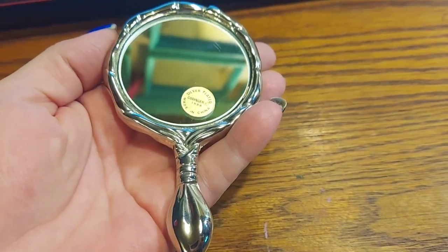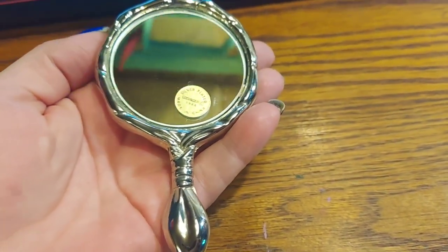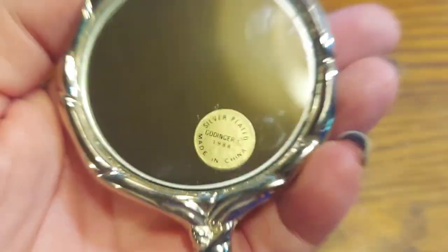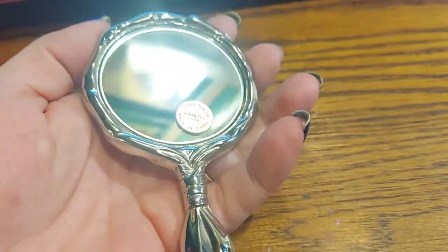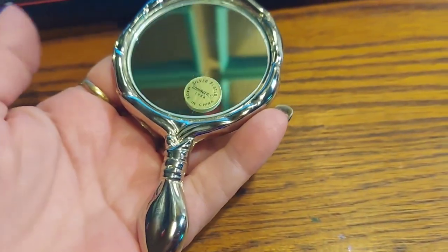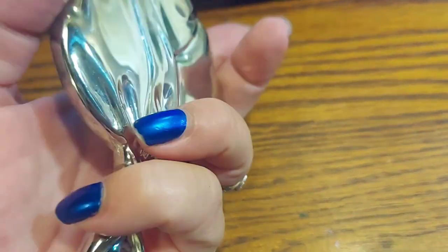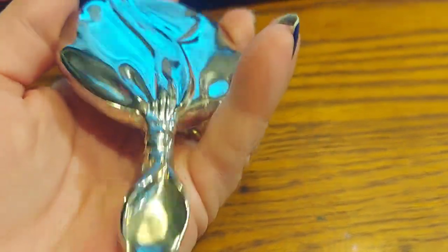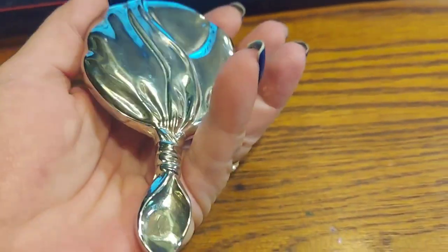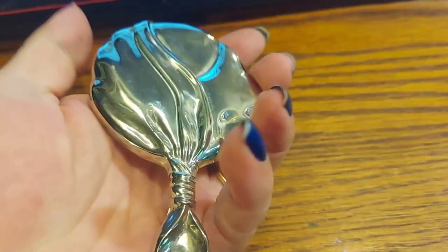Look how pretty, you guys — this is a 1988 silver plate mirror, and it's really cute. It's only four and a half inches tall, and that little handle is only two inches. From 1988 — I expected more tarnish or something, but it's very shiny. The previous owner cared for it a lot. It is so pretty.